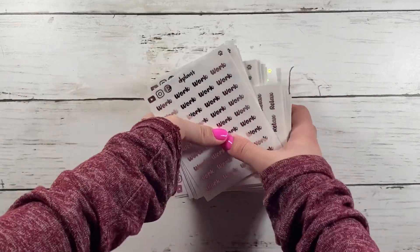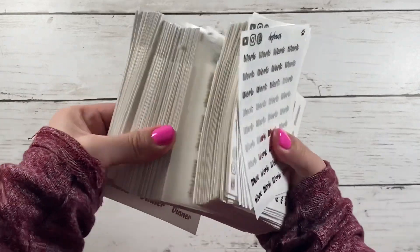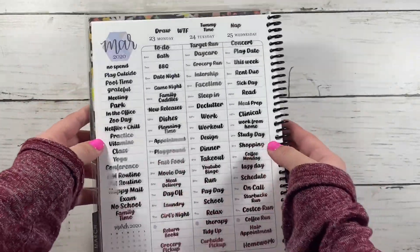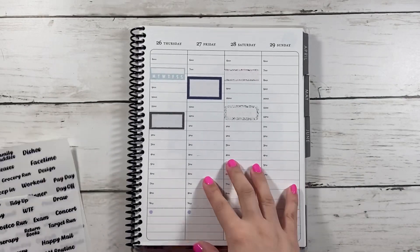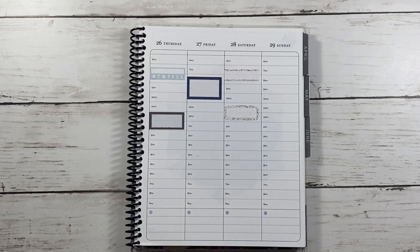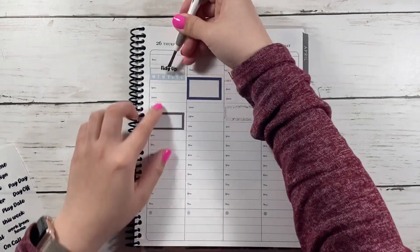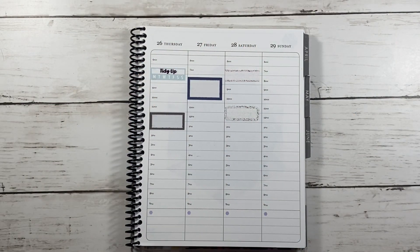Hi guys, welcome back to my channel. Today I'll be going through all the new releases for Tuesday. These are all scripts and there's 84 words that you can choose from. Here is basically all of them laid out in my hourly planner. I'm going to go through all the scripts from Squibble Prints Co that can fit in the boxes — the habit tracker, the third squared off boxes, the full squared off boxes, or even the fancy labels. You can manipulate it to make it fit and even add a character sticker next to it.